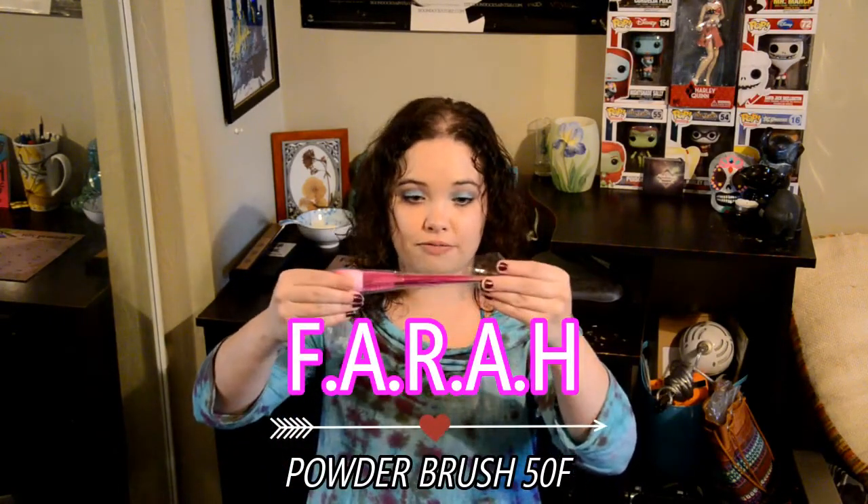First off, the bag itself — it's so cute. It's perfect for Valentine's Day; it's got all the kissy marks. The first item that I see is going to be my Farrah Powder Brush 50F. Let's take it out of the packaging. The color is really pretty — it's like a white brush with pink at the end. It's very soft. Versatile enough to apply setting powders, bronzers, and blush. It has super soft bristles that blend color smoothly and evenly on your face.